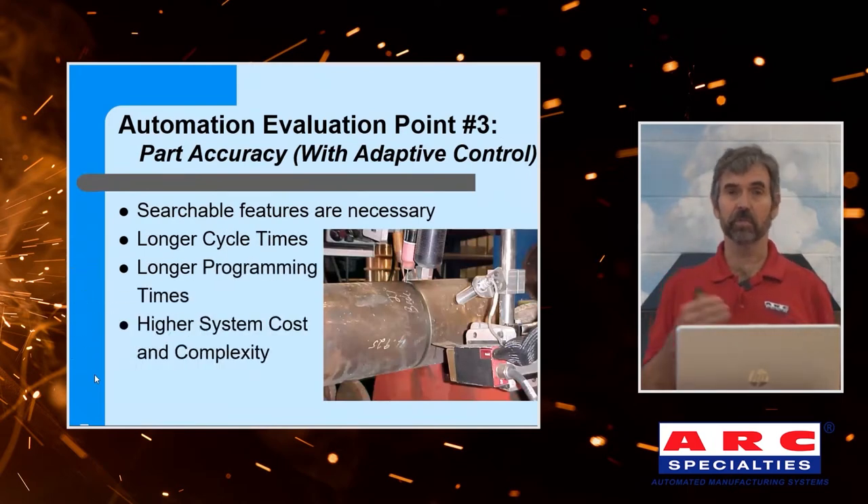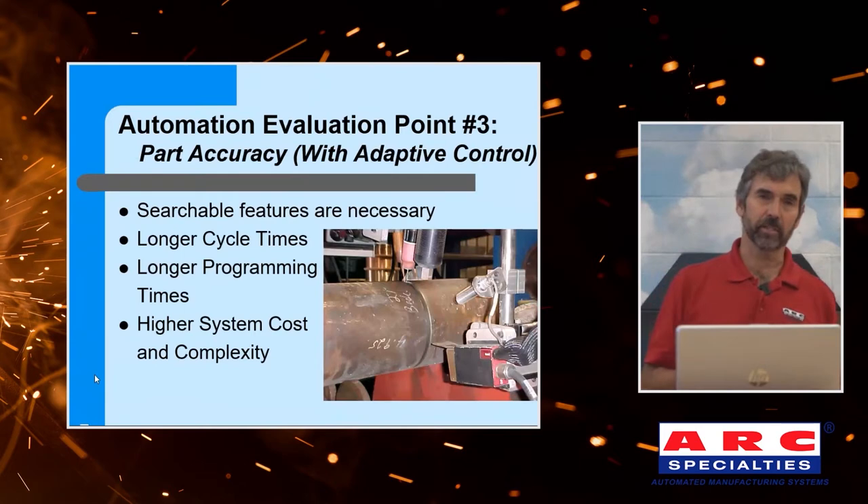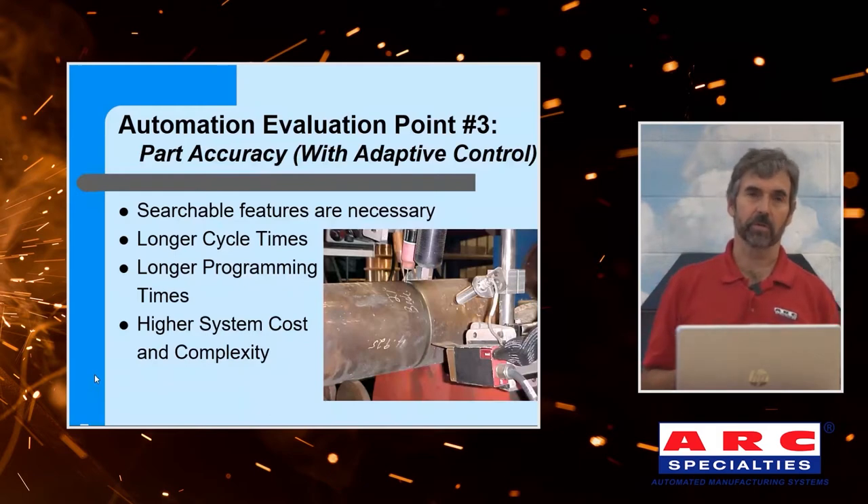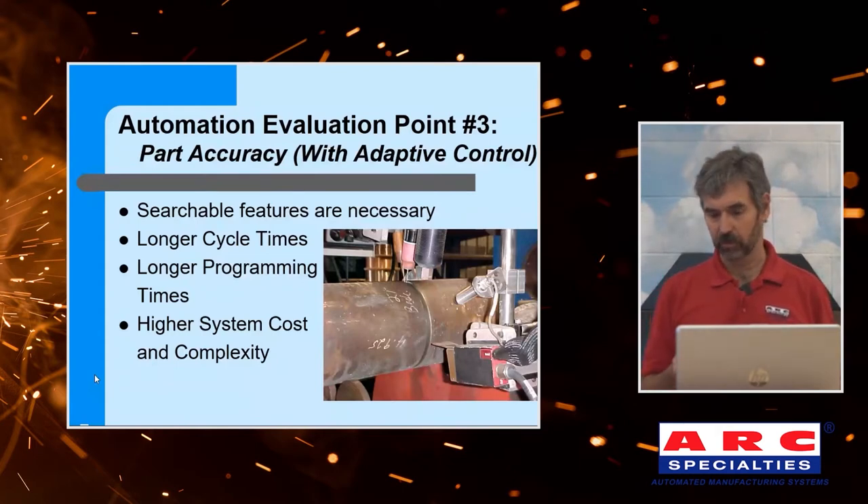Part accuracy if you have adaptive control changes the game. Now you have to have searchable features. If you're welding a square butt, for example, it's kind of hard to find that with tactile probes or through-the-arc tracking — you need lasers. We have to have some kind of searchable feature that your sensor technology can find and locate. Cycle times are also longer whenever we use touch sense or other adaptive technologies. You have to be able to program these adaptive systems, which adds to your cost. The laser stripe tracker shown here measures left-right offset, and we're also using an automatic torch height control — a combination of over $30,000 worth of adaptive control, but necessary for this pipe weld.